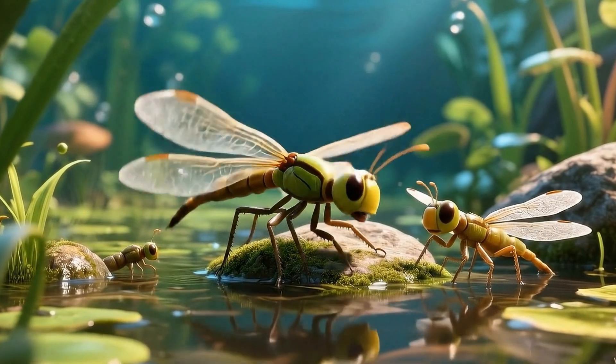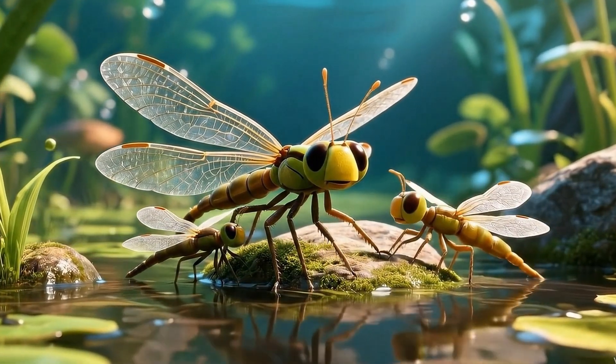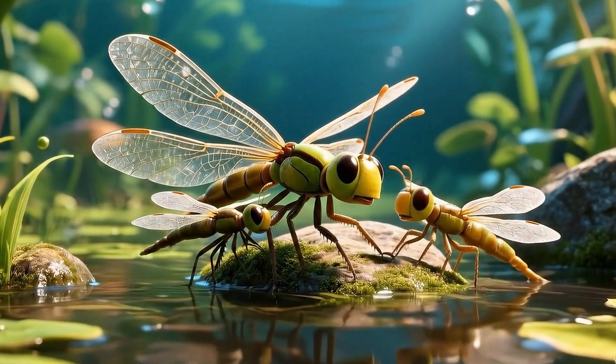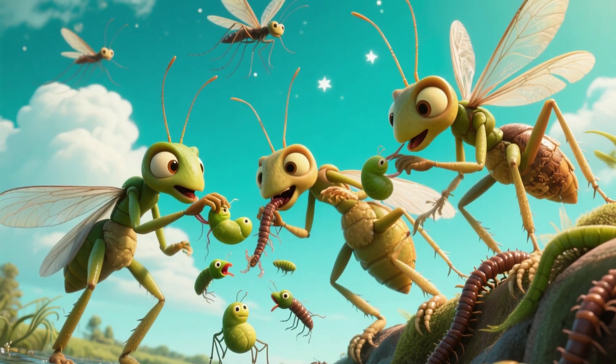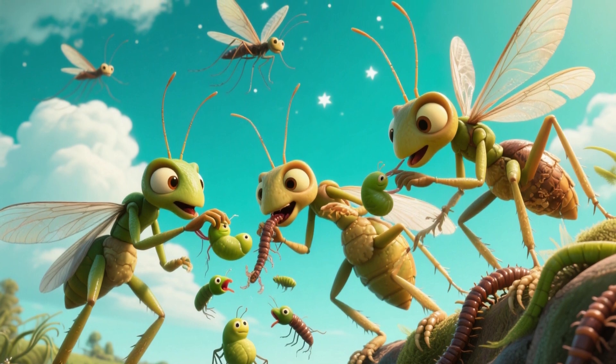A baby dragonfly is called a nymph. It's smaller than a bean when it hatches, hiding under water with big jaws. Nymphs gobble tadpoles and mosquito larvae until one day they climb out, split their skin, and crawl into the sky as adults.